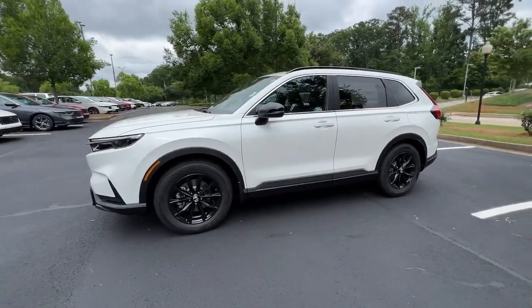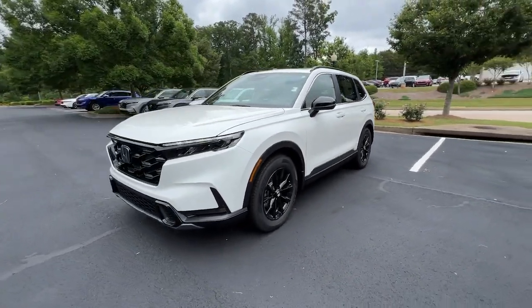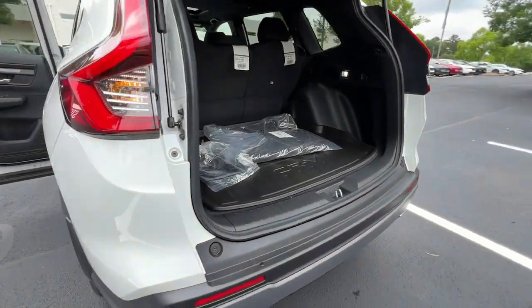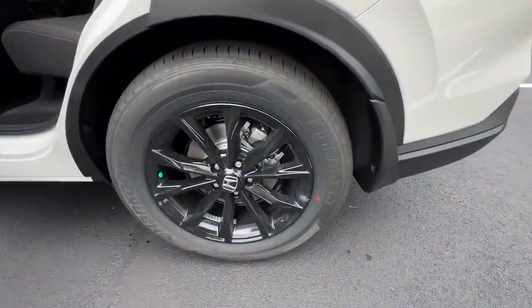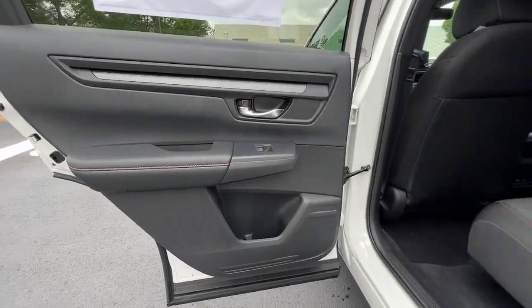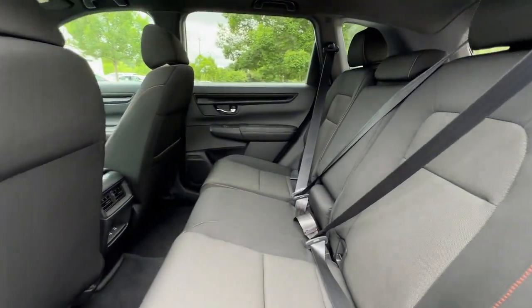These are just some of the great options this vehicle comes with: lane departure warning, moonroof, keyless entry, backup camera, remote engine start, keyless start, heated mirrors, adaptive cruise control, lane-keeping assist, and blind spot monitor.